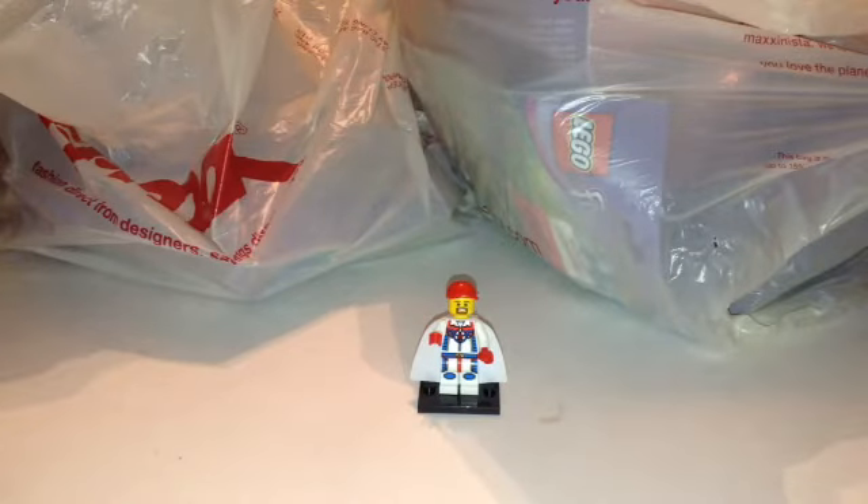What's up guys, Mardi Gras Man 2-3 here. Today I'm bringing to you an unexpected Lego haul.